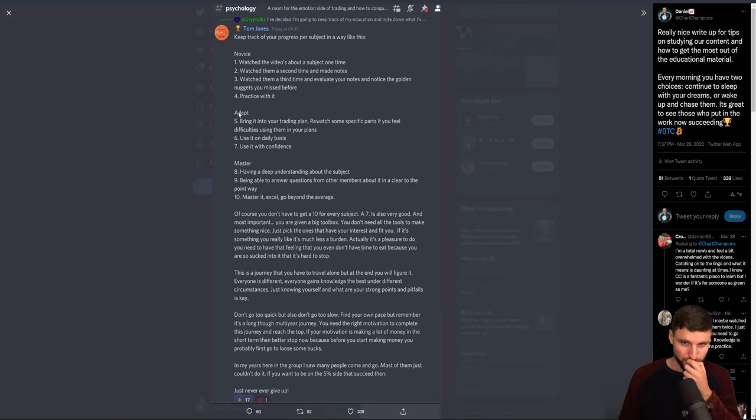I also want to read this out — and you can pause and read this because it's helpful. This was posted in the psychology of the champion section. We understand the need of conquering the emotional side of trading. Tom wrote a really nice piece helping people and aiding them in how to manage their time, how to respect and create goals. I want to bring emphasis to this last bit, which says in many years in the group, he has seen many people come and go — most of them just couldn't do it. If you want to be in the 5% that succeed, then just never give up. And I totally agree with that — people come, people go, people think it's too hard, for whatever reason.